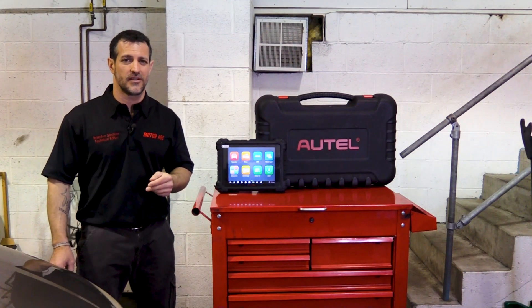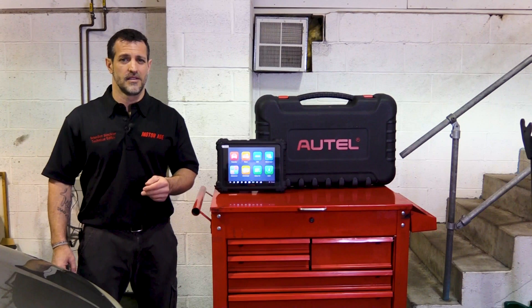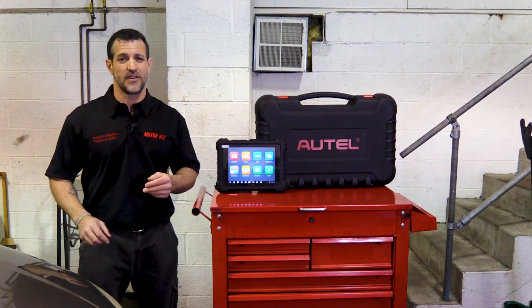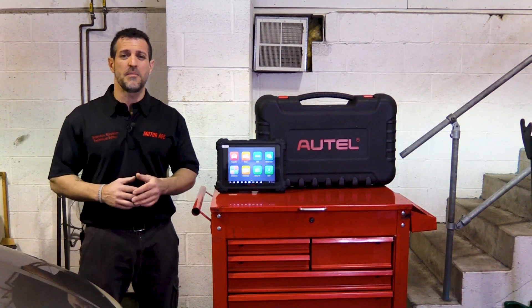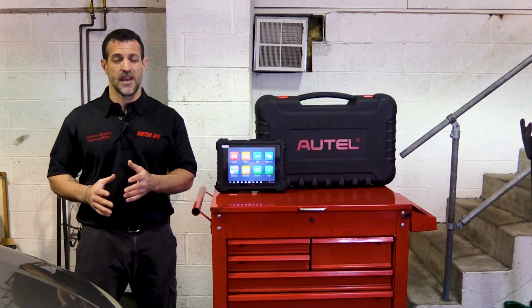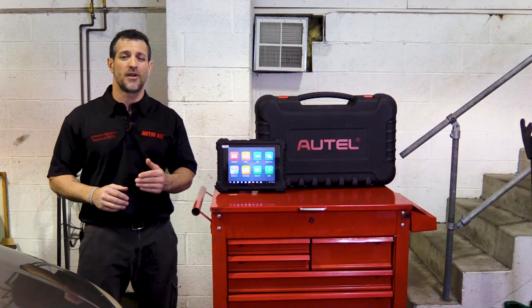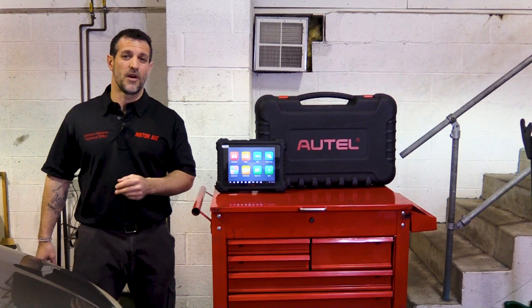Any diagnostic technician will tell you, being able to fix a car is one thing. But if it takes you two weeks to complete that job, it's not very efficient — you're probably not going to have that job very long. So the name of the game is accuracy, and we cannot sacrifice accuracy. But it's very important for us as diagnosticians to be efficient as well if we want to be profitable.